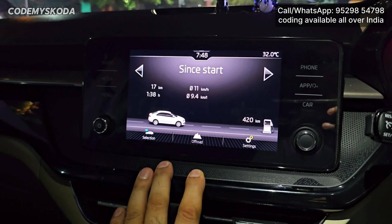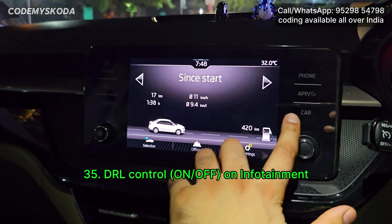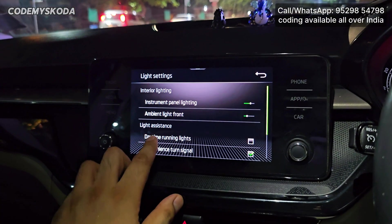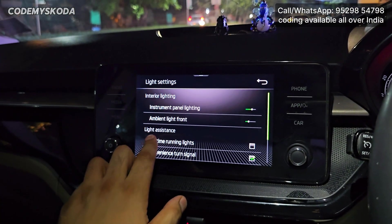This option in the infotainment is for disabling or enabling the DRL. If I click on car, then settings, then light, you will see an option for daytime running light. I can disable or enable this option and the front DRLs will be turned off accordingly.